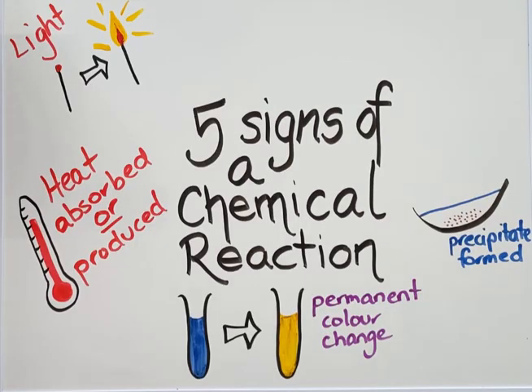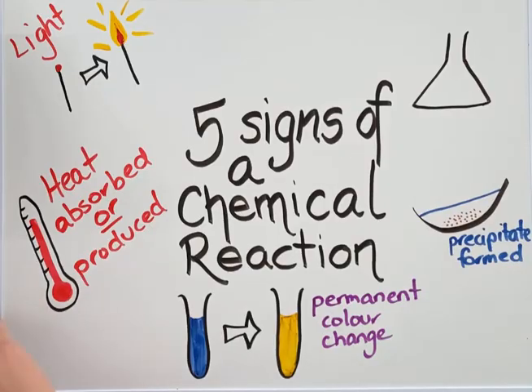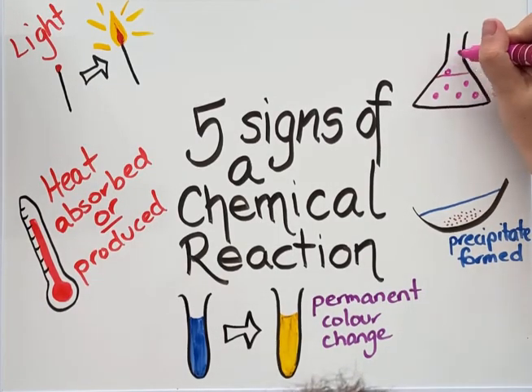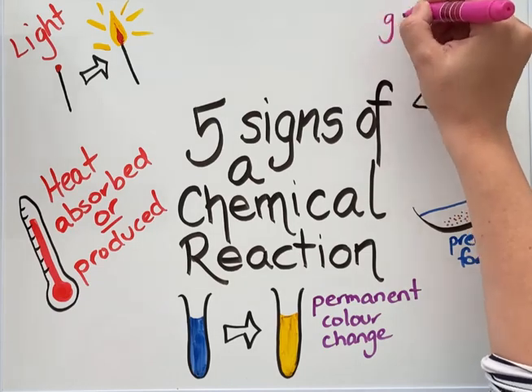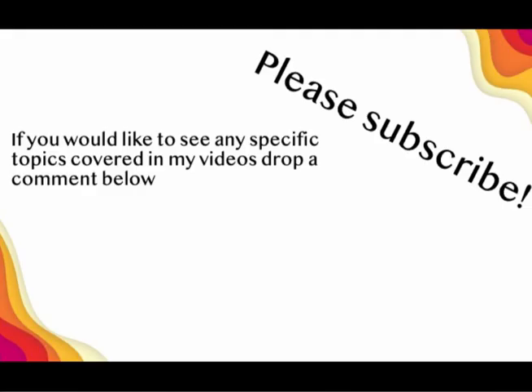The last sign is that a gas is produced. We can identify that a gas is being produced if we can see bubbles forming, or if a new or unusual smell is observed from the reaction. Hopefully this video has helped you to identify what the five signs of a chemical reaction are.